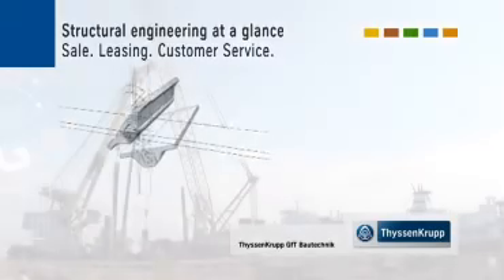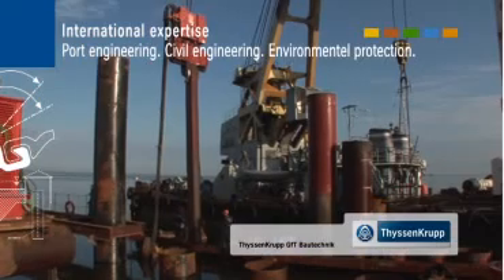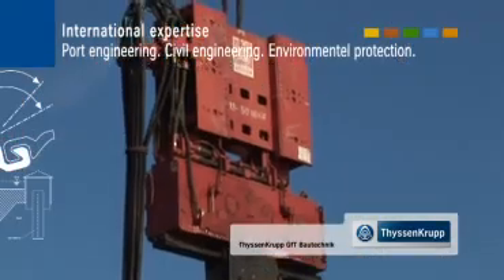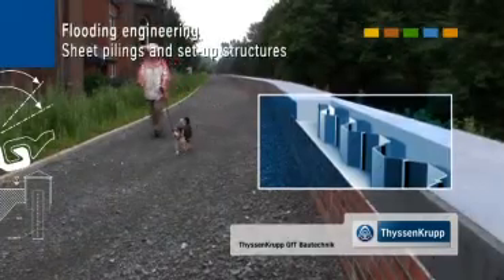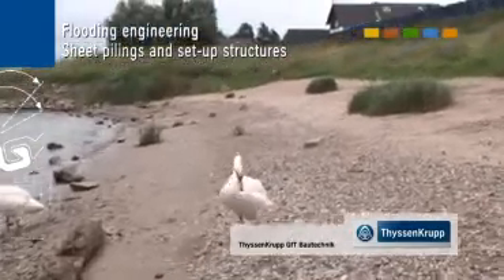A vendor of worldwide renown, ThyssenKrupp GFT Bautechnik employs their know-how and hardware to help with projects including harbour and civil engineering and flood protection systems. Always with the aim of protecting people against the water's forces.